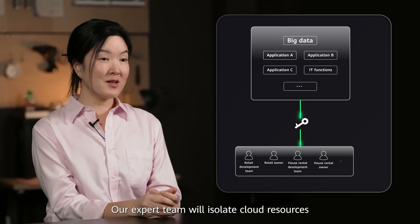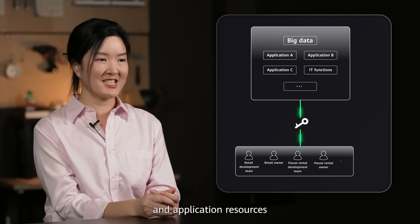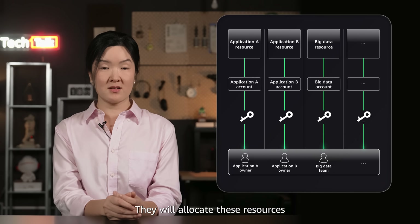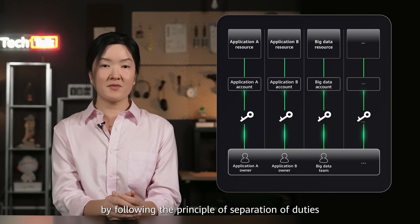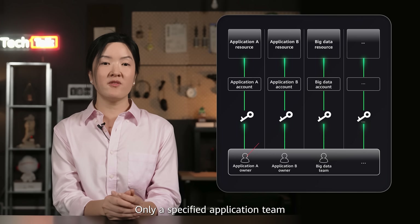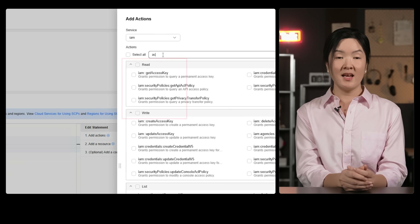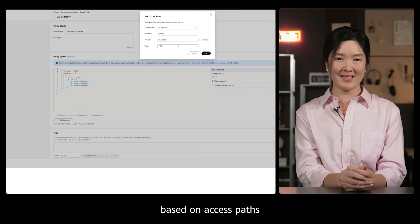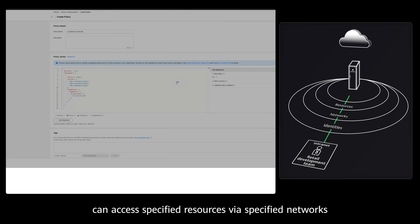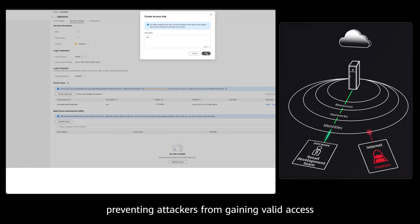We know your pain points — let Landing Zone help. Our expert team will isolate cloud resources for you based on attributes and service scenarios, like isolating public and application resources, and allocate these resources to different accounts. They will enable refined authorization for account users by following the principle of separation of duties — only a specified application team can access specified application resources. They will also set up identity, network and resource guardrails and perform dynamic permission authentication based on access paths, ensuring that only authorized users can access specified resources via specified networks, preventing attackers from gaining valid access through public networks.